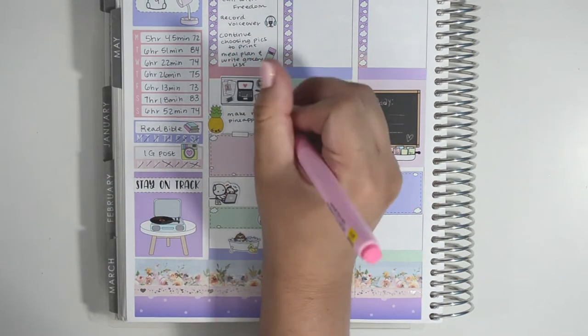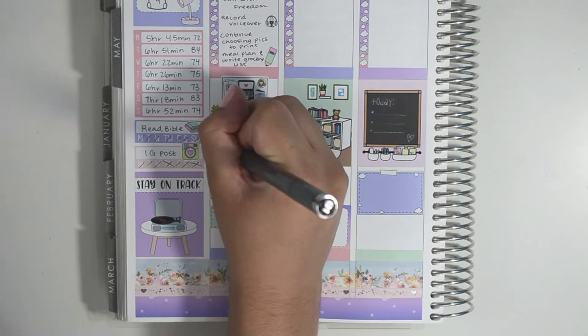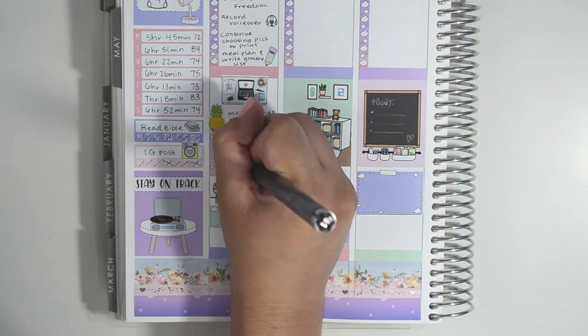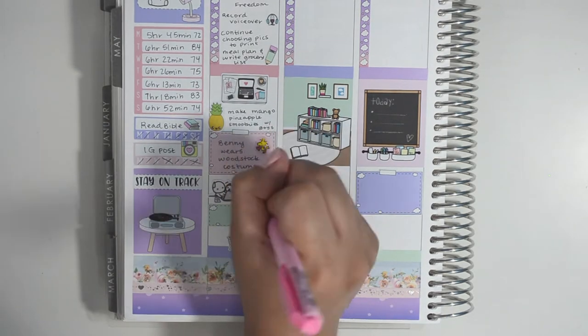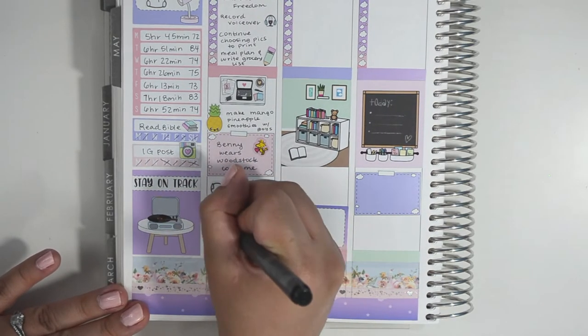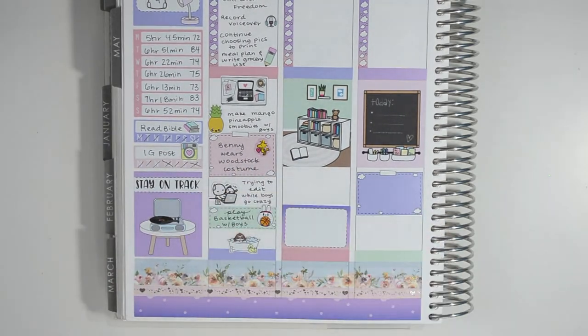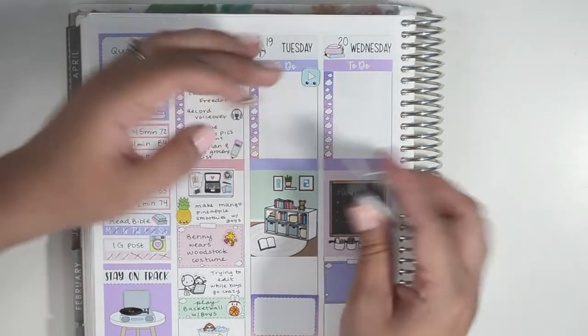Below that I added a work-from-home with distraction sticker from Once More With Love to mark that I was trying to edit and the boys were going wild with a bunch of energy running around everywhere. Eventually I just gave in to them asking me to play with them, so I played basketball with them right up until it was time to take a bath and go to bed. Then on Tuesday I uploaded my memory plan with me.